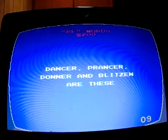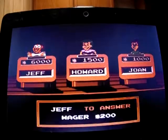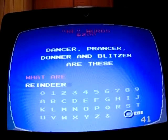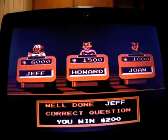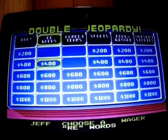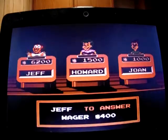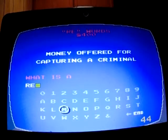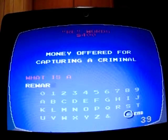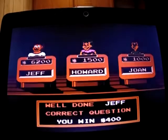Rewords for 200: 'Dancer, Prancer, Donna, and Blitzen are these.' What are reindeer? Yep, I'm up to 6,200. Rewords for 400: 'Money offered for the capture of a criminal.' What is the reward? Yep, I'm up to 6,600.